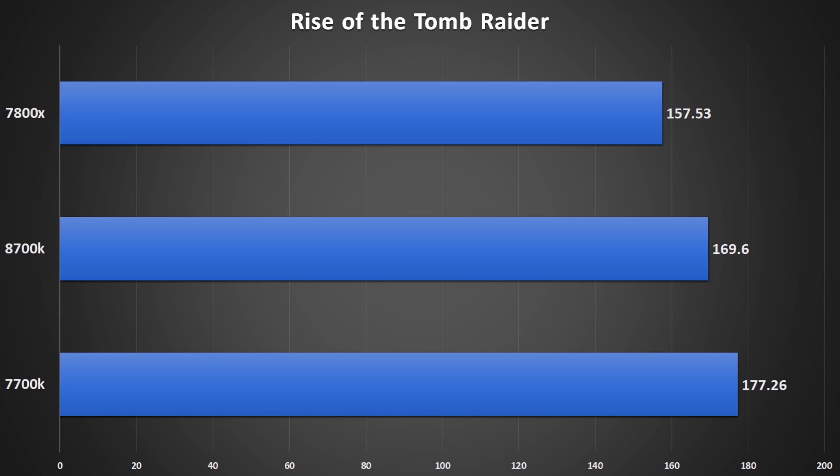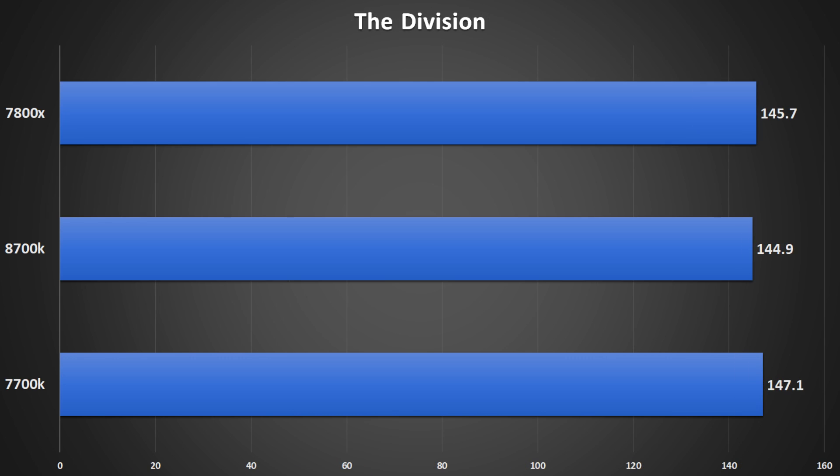Once you normalize the frequencies, that lead extends even further. Moving on to Rise of the Tomb Raider using the built-in benchmark on the very high preset, the 8700K actually dips below the 7700K but remains above the 7800X. At normalized clock speeds, it's fairly similar between the 7700K and 8700K, but the 7800X lags behind by 10 fps or greater. In The Division using DX12 ultra settings with the built-in benchmark, we see margin-of-error results — even when you normalize clock speeds, they're all about the same.